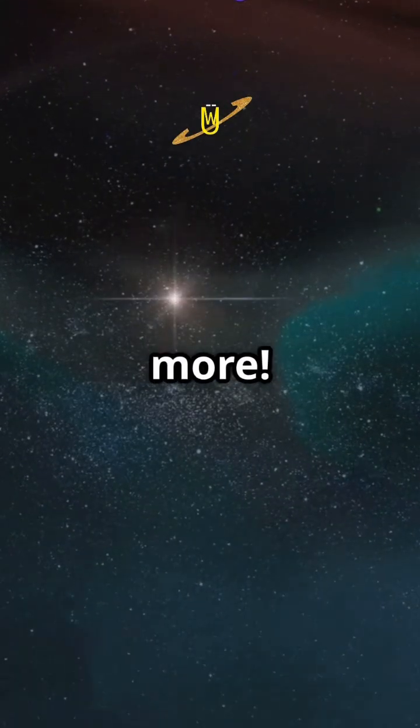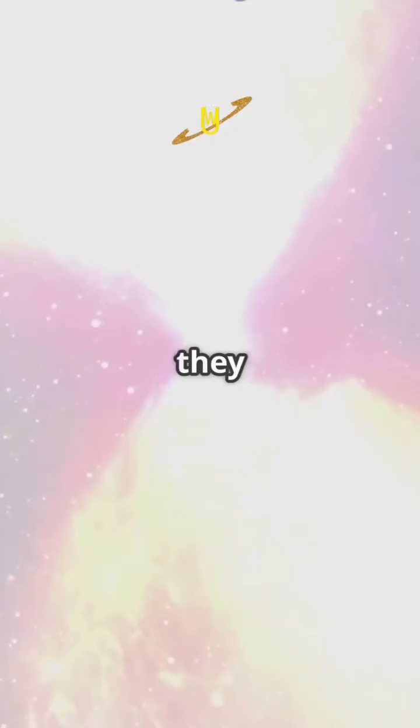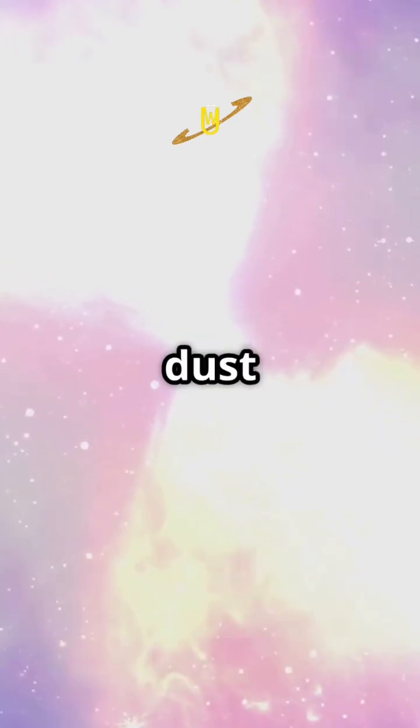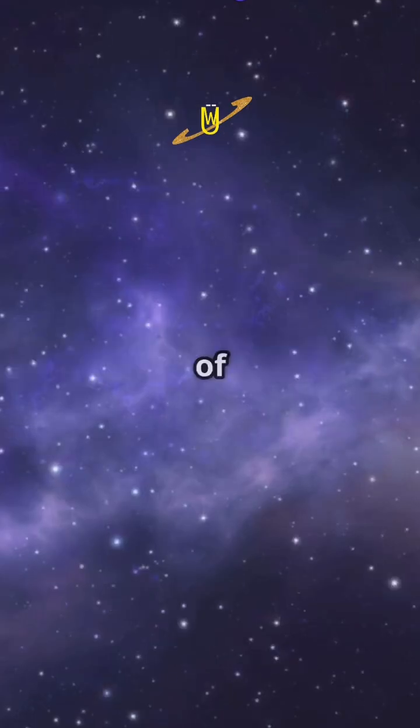But wait, there's more. These newborn stars can sometimes form clusters, like cosmic siblings. And they can even create new nebulae when they die, spreading gas and dust back into space. It's the ultimate recycling program of the universe.